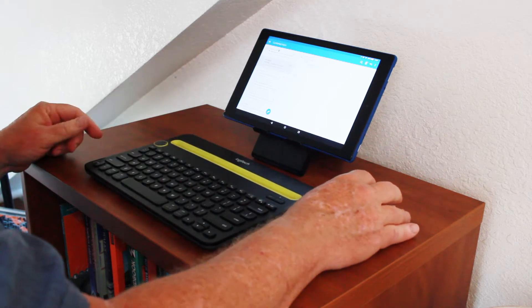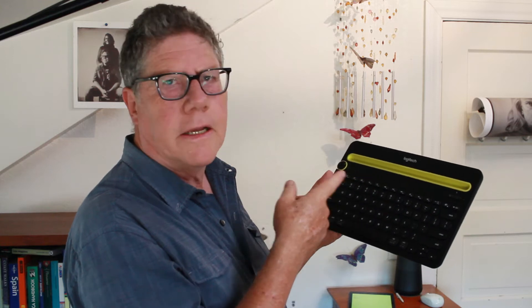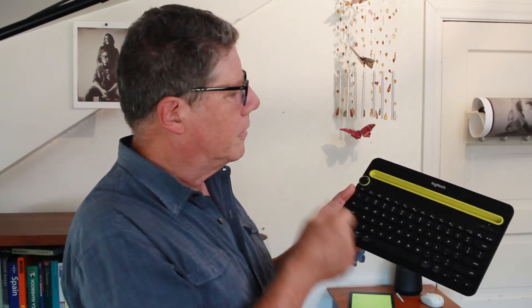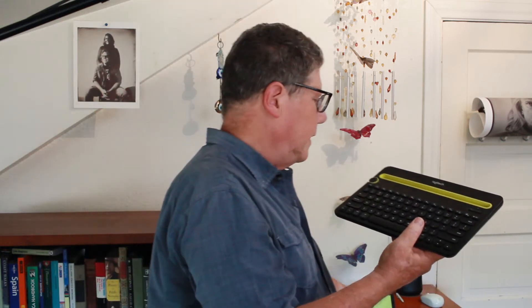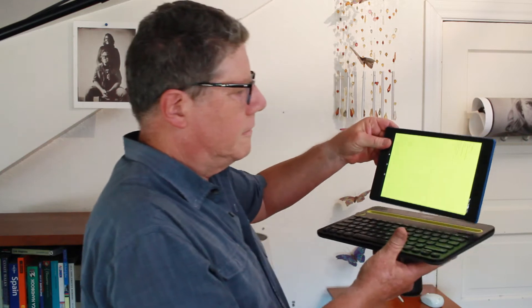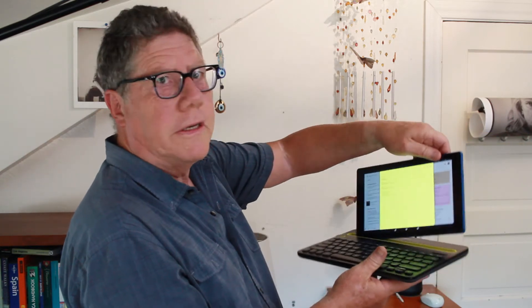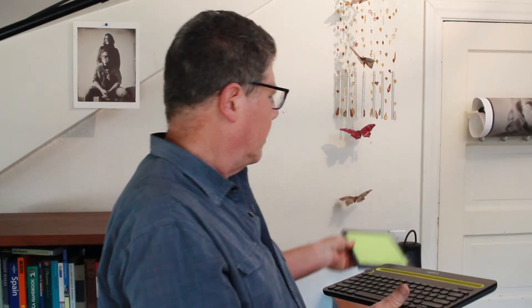I use a keyboard with it, and any Bluetooth keyboard will work. This one is a Logitech — you can just rely on Logitech, they make a great Bluetooth keyboard. It has three positions so I can set up different devices, get the laptop effect, and I've even set up my cell phone alongside it to go between screens and type on everything.